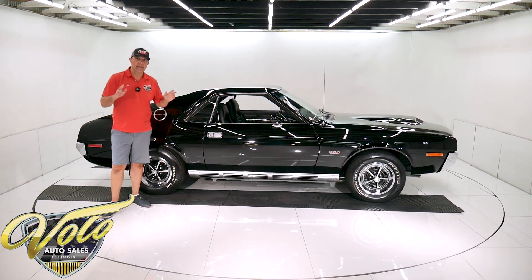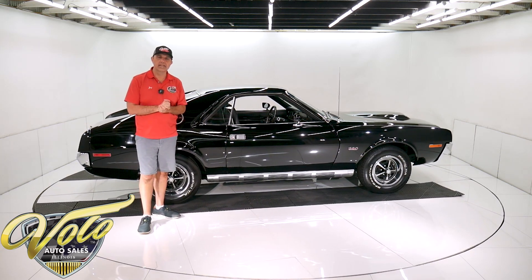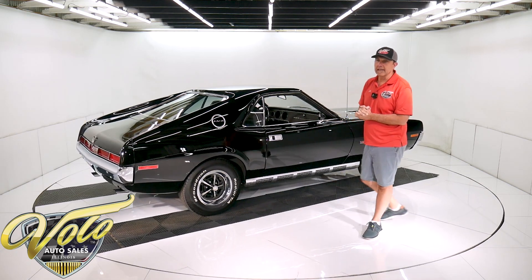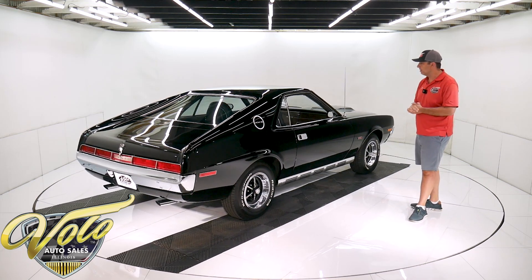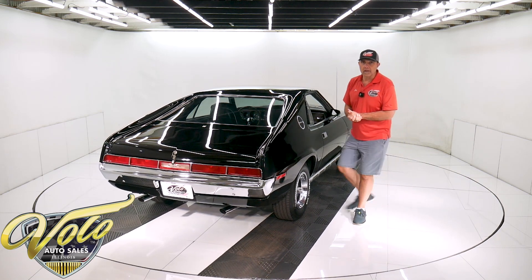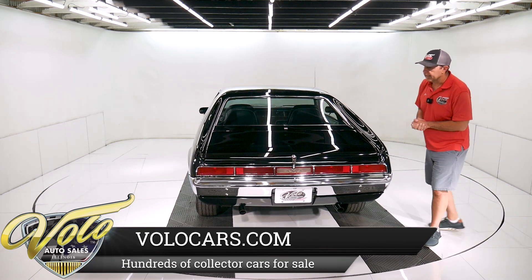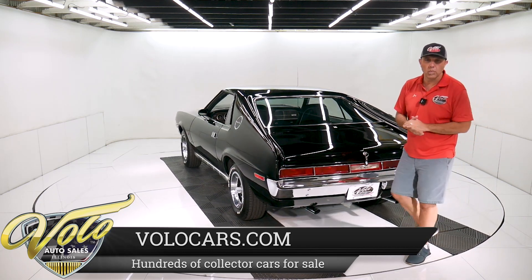Eddie Stakes is an AMC guy — a guru, whatever you want to call it. He has a website that's all about AMCs. He's familiar with this car and he said that's the earliest 1970 AMC AMX that he's aware of. Supposedly it was an AMC collector that owned it for most of its life. A guy bought it when it was a year old and owned it up until recently. It's had a couple of owners over the last five or ten years but most of its life it was a one-owner car.